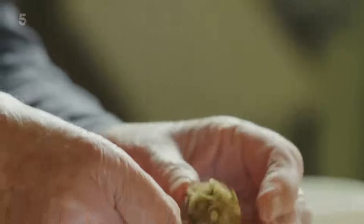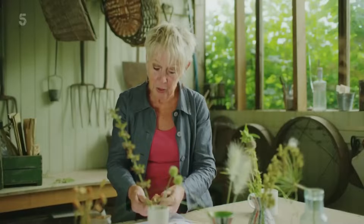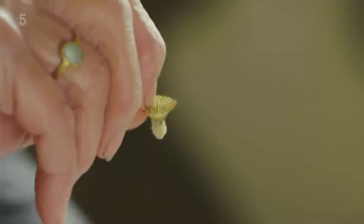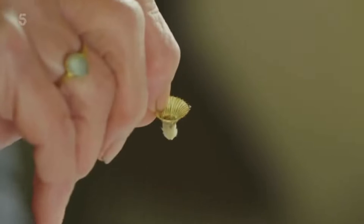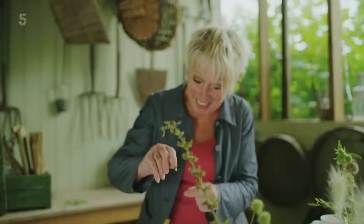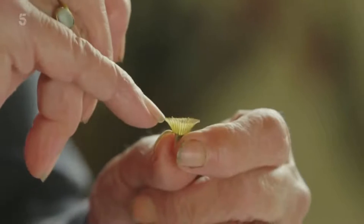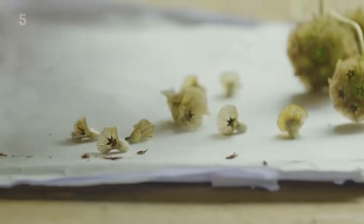Back to the scabious that I've just snipped. Look at that - they were really ready to disperse themselves or they wouldn't fall off so easily. This little dainty, perfect shuttlecock - it's just gorgeous. On a windy day, that little parachute would take it off in different directions. But not these - these are going straight into their pots. I'm dying to sow them.